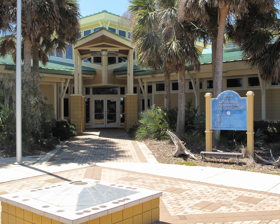The GTM Research Reserve Visitor Center is located at 505 Guana River Road in Ponte Vedra Beach, Florida. It is in the northern component of GTM Research Reserve, 10 miles north of St. Augustine on State Road A1A in Ponte Vedra Beach, and serves as the administrative, education, research, and stewardship facilities for the northern component of GTM Research Reserve.